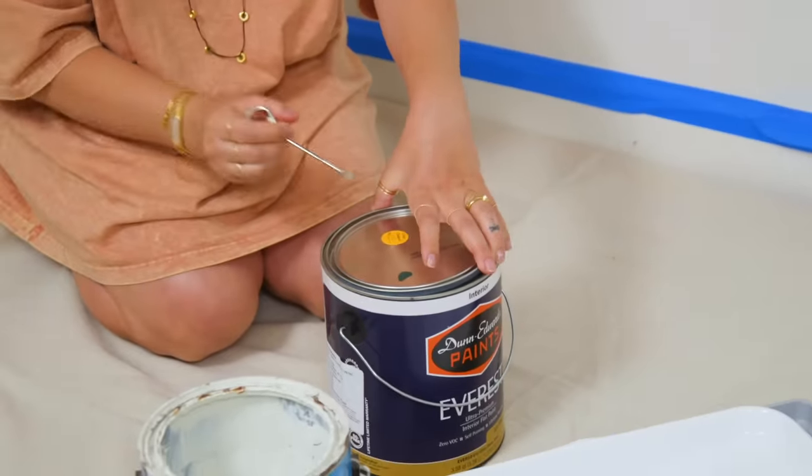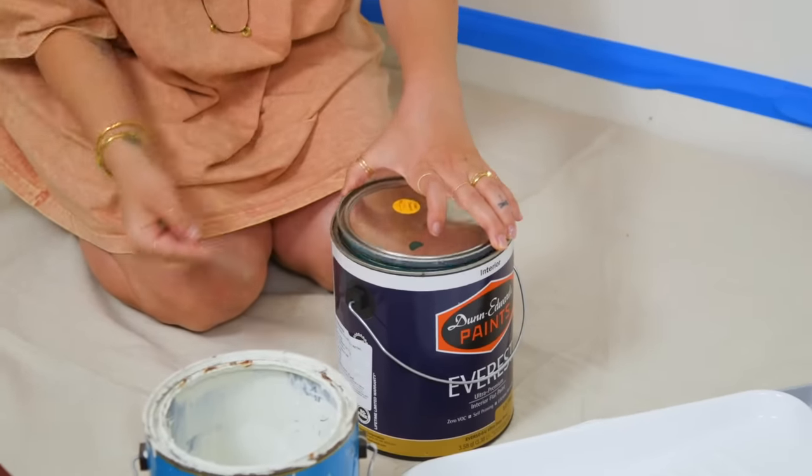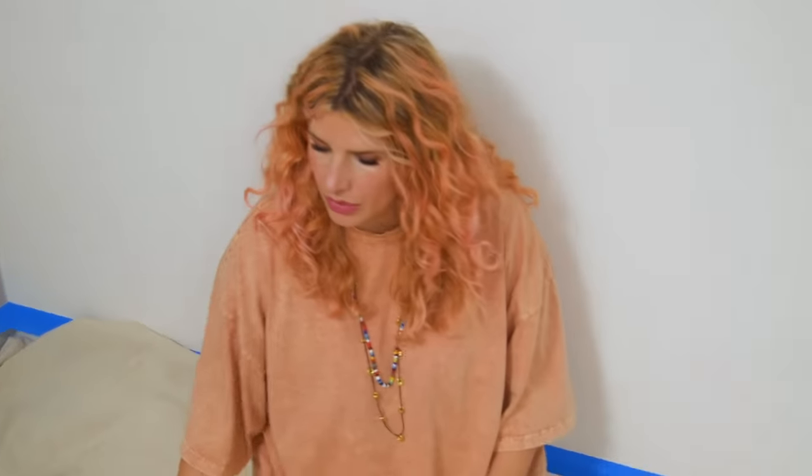The one thing that we got that was not at the dollar store was some paint, because they don't sell wall paint. So Tess, do you want to paint over with the old house color on this? Oh yeah, sure.